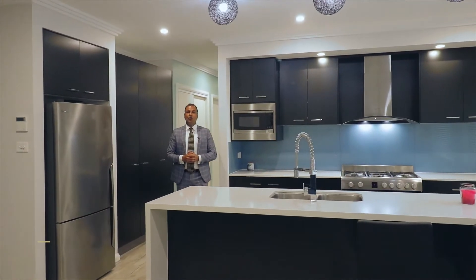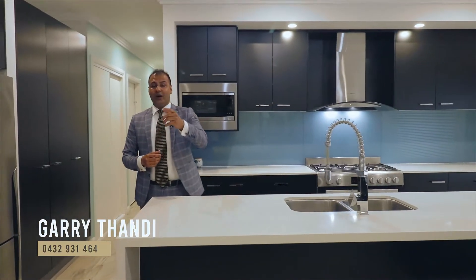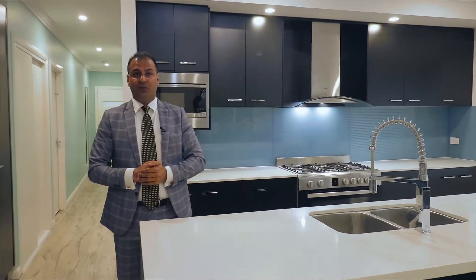A property like this won't be staying on the market for too long. I can't wait to see you at my next open home — see you soon!